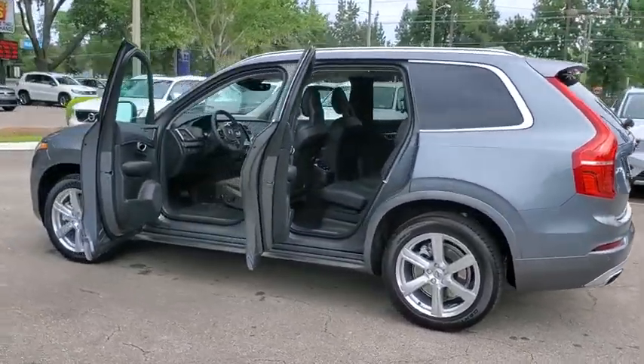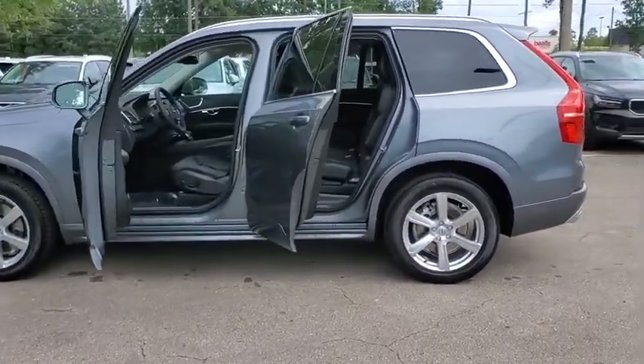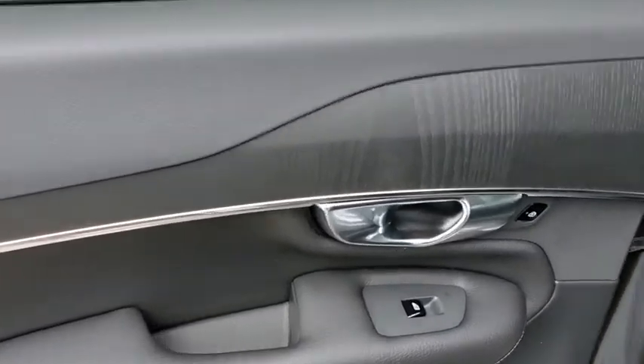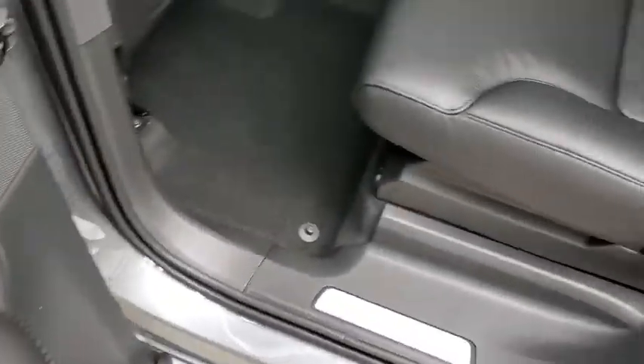Here are some of this vehicle's great options: power liftgate, navigation system, traction control, power passenger seat, dual airbags, alloy wheels, power steering, four-wheel disc brakes, center armrest.